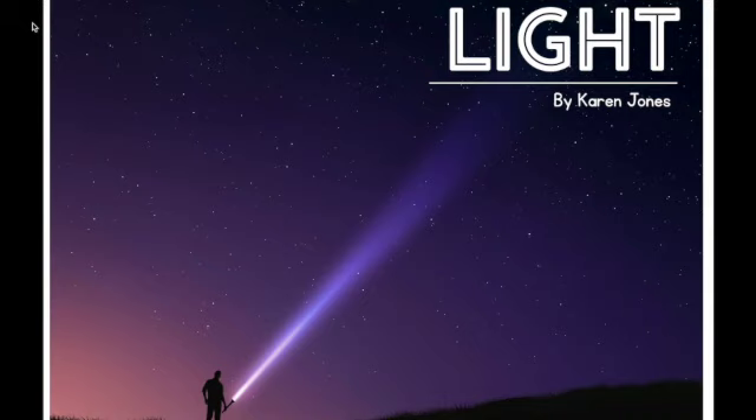So stay tuned. Now I'm going to read to you our science book all about light.